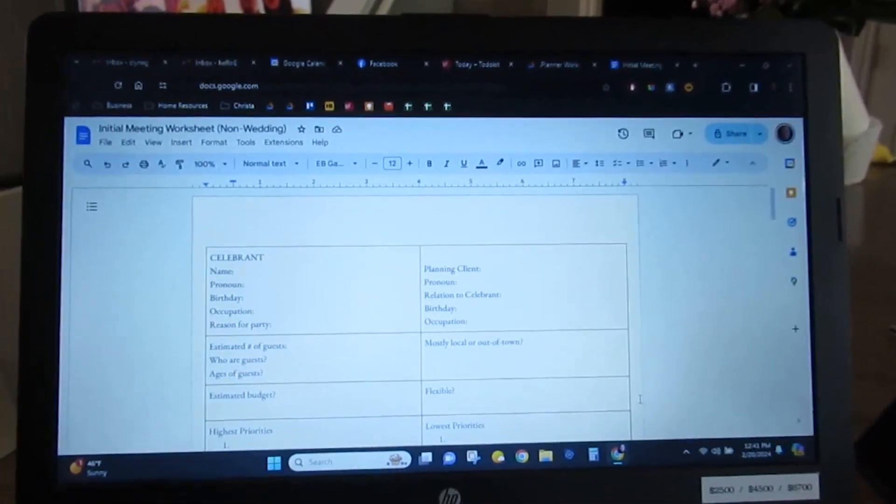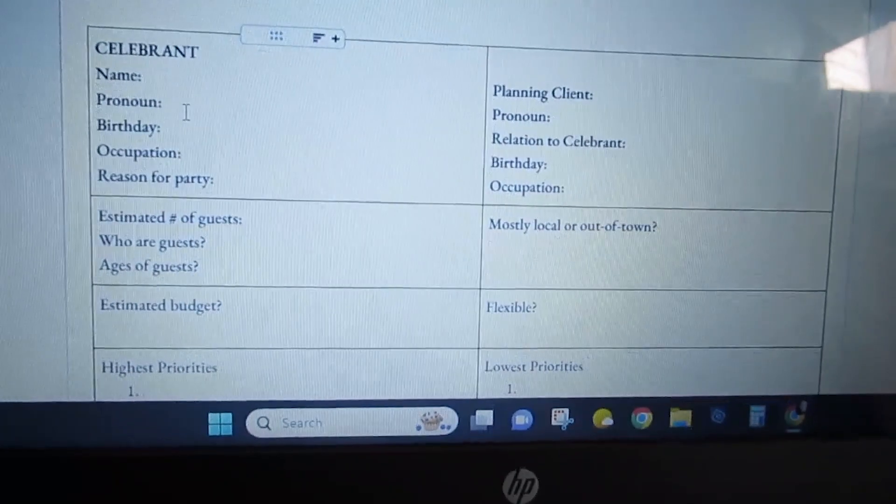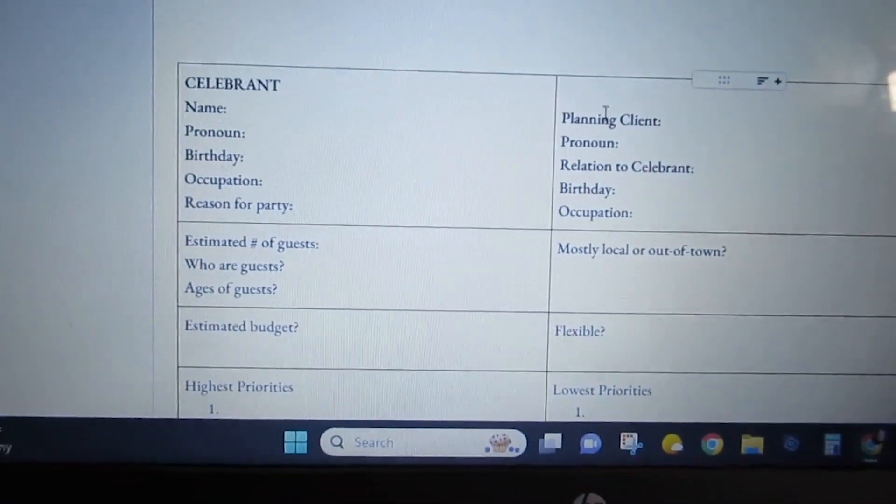Maybe I'll work on some worksheets. I like to start with a template — just like the timeline — and I have a wedding worksheet where we get the basic details of an event at the first meeting. I need to create a similar one for non-wedding parties since I have quite a few coming up. I'll start with the wedding one and adjust it to work for other events. And that didn't take long at all.